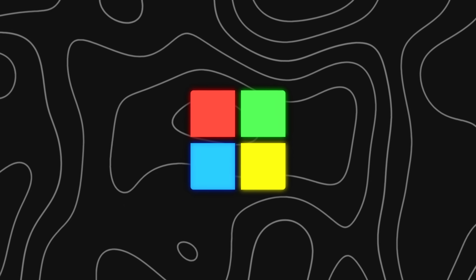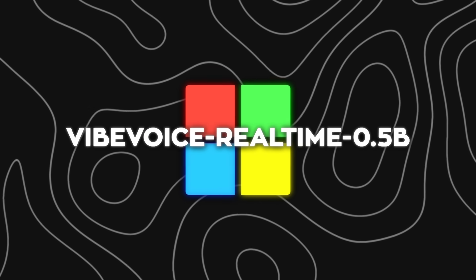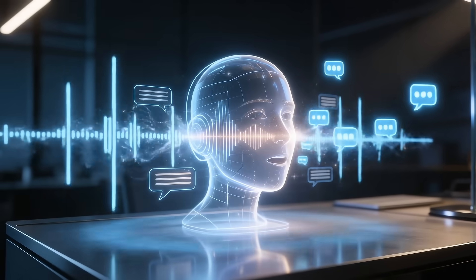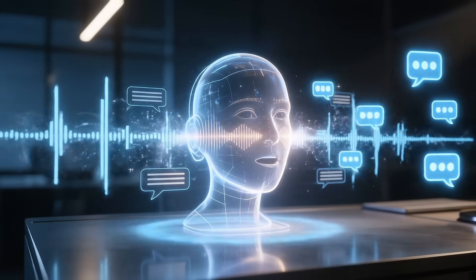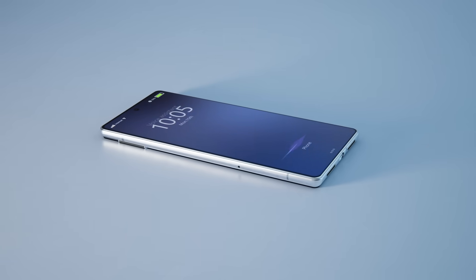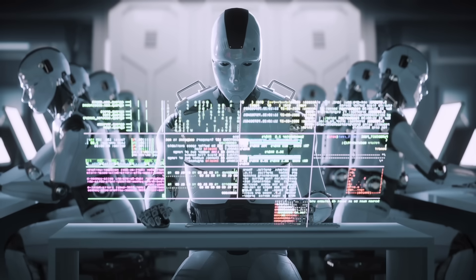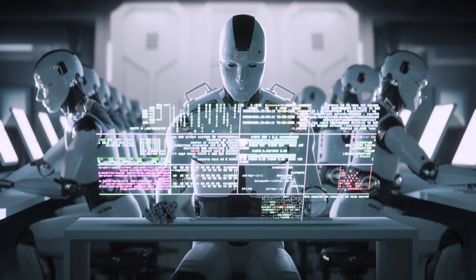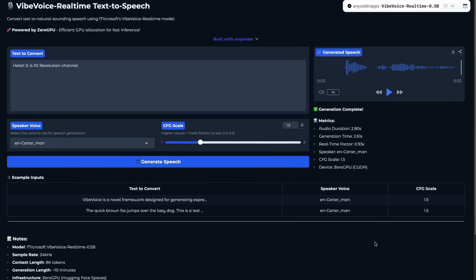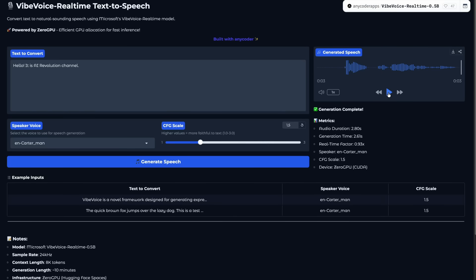Microsoft came in with something completely different — a real-time voice model called Vibe Voice Real-Time 0.5B. If you've ever used an AI assistant that takes a second or two before speaking, you know how awkward that pause feels. Microsoft finally solved that problem. This model can start speaking in about 300 milliseconds — basically instant. The whole system was designed for agents — LLMs that talk while they're thinking. The moment the language model starts generating text, Vibe Voice jumps in and begins turning those tokens into speech while the LLM continues producing the rest.